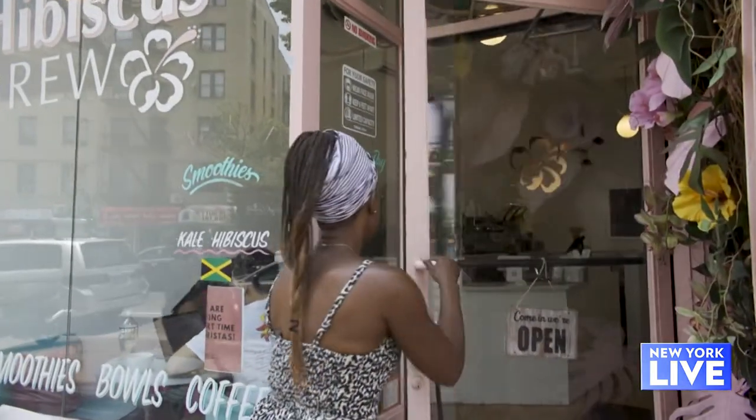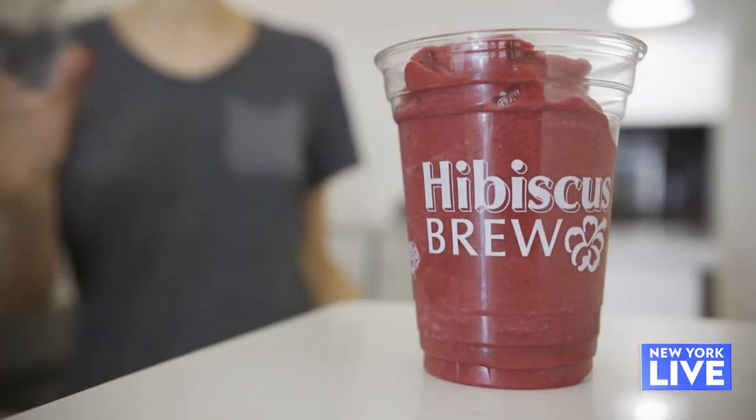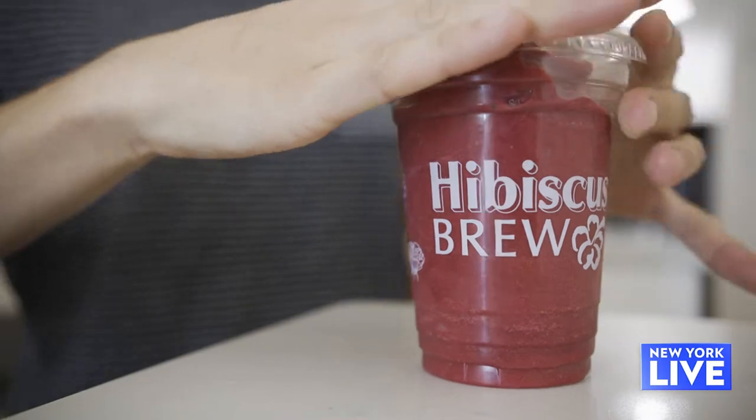Today we're checking out a cafe not only serving up tasty drinks, but also community culture and Caribbean flair. Allison, let's talk about you opening up during a pandemic.